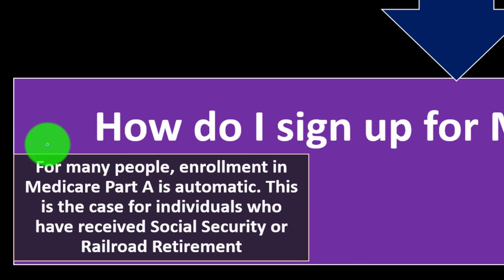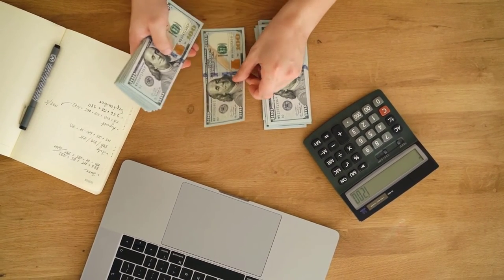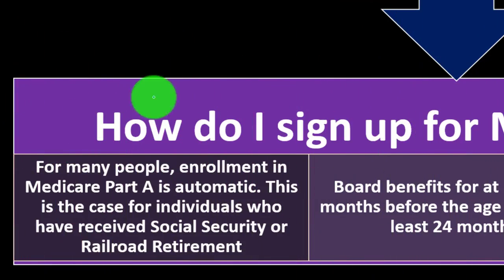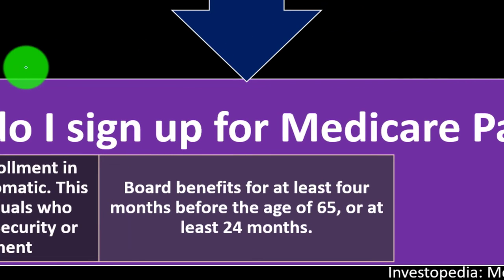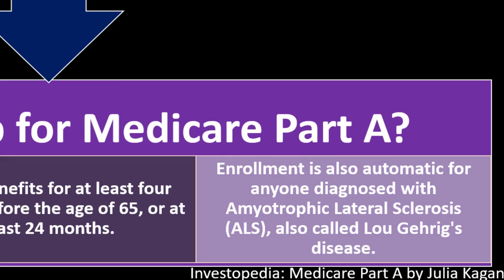For many people, enrollment in Medicare Part A is automatic — for individuals who have received Social Security or Railroad Retirement Board benefits for at least four months before age 65, or for at least 24 months. Enrollment is also automatic for anyone diagnosed with amyotrophic lateral sclerosis (ALS), also called Lou Gehrig's disease.